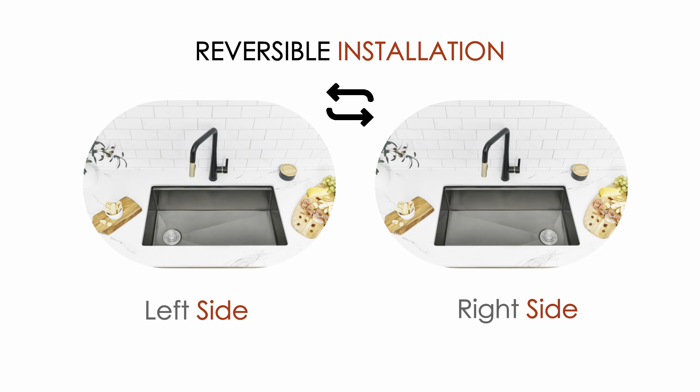The sloping bottom ensures fast drainage and avoids water pooling. A strong stainless steel bottom grid is designed to perfectly fit your sink and protect it from dents and scratches.